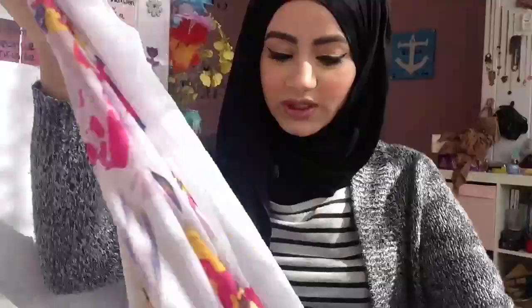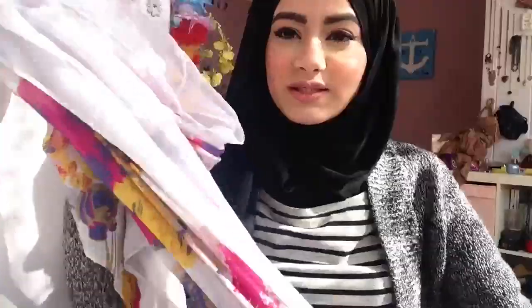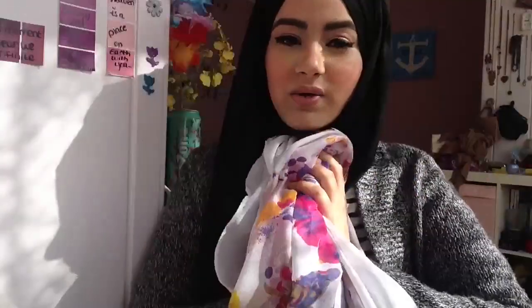She also sent me this one, and I don't own a lot of white colored hijabs so I was very excited to get this. It has different colors — flowers in yellow, pink, and orange — on a white base. That's a very beautiful scarf as well.